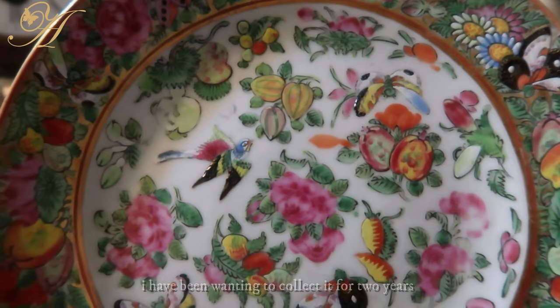Hi everyone, welcome back to the Pearl Atelier. Thank you so much for joining me today. We are going to be talking about the Famille Rose, which is the plate and the vase that I have behind me. This is a very special plate for me — I have been wanting to collect it for over the past two years. I think the Famille Rose is one of the most romantic chapters in the history of Chinese porcelain.